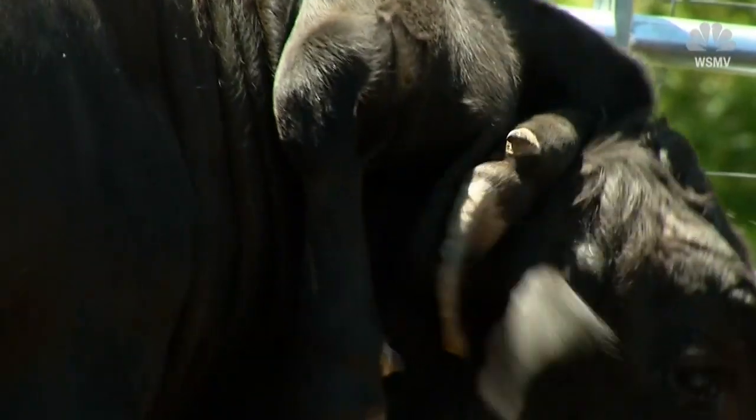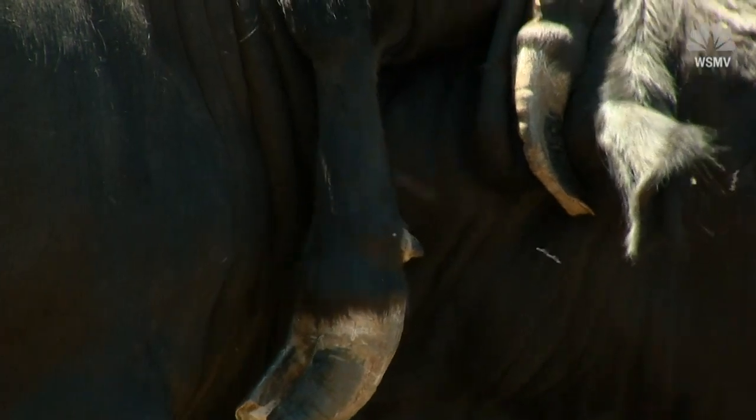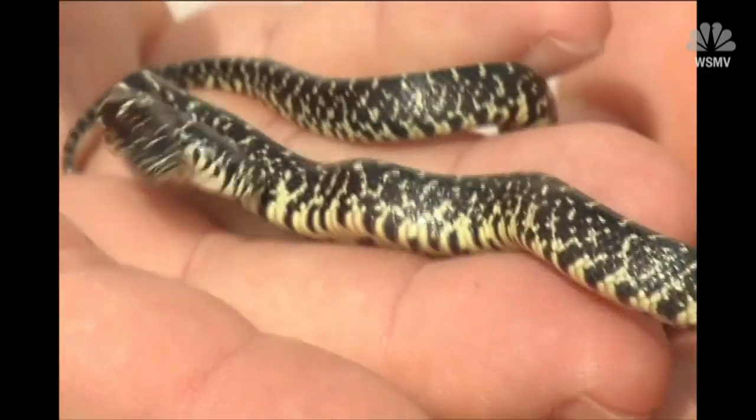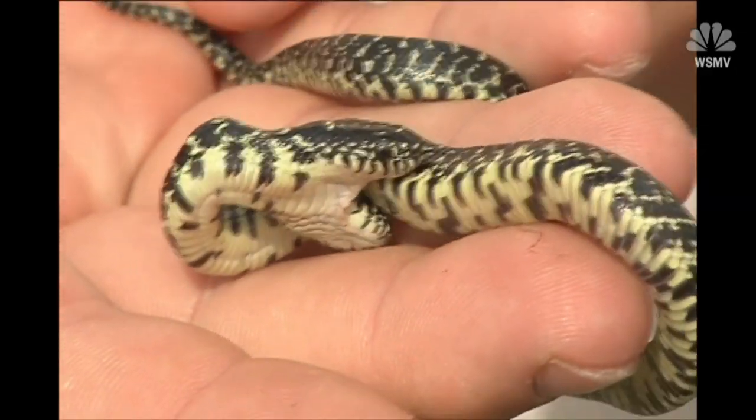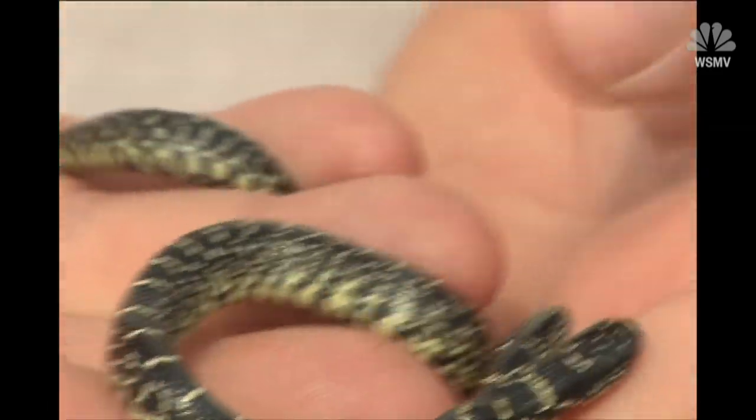It's unclear whether Grandstaff has a knack for finding odd creatures, or if they have the knack for finding him. Because eight years ago, we interviewed Grandstaff when he stumbled across a two-headed snake. He said he'd been working 13 years and in the woods nearly 40 years, and had never seen anything like it.